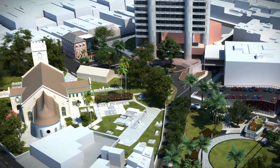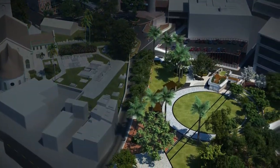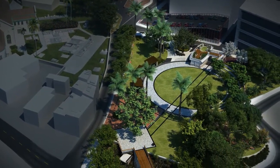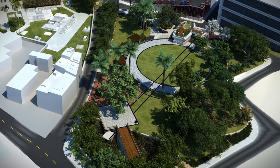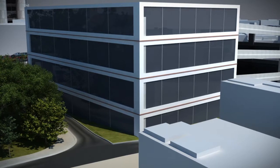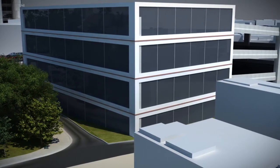Phase 1 of this redevelopment, which has already started, is the construction of a mini-park which Barbadians and visitors alike can enjoy. Phase 2, which is currently in the planning stage, will be a multi-function office space with an adjoining multi-level parking area and recreational facility.